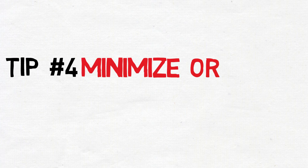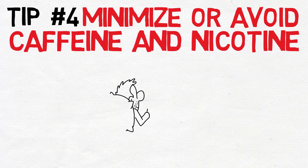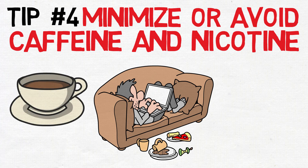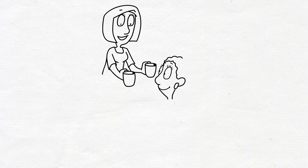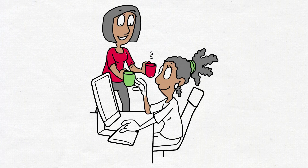Tip four: minimize or avoid caffeine and nicotine. What you consume during the day, especially in the hours leading up to bedtime, can significantly impact your ability to fall asleep. Caffeine, found in coffee, colas, tea, and even chocolate, is a stimulant that can linger in your system for hours. It takes time for your body to metabolize and eliminate caffeine fully, so consuming it too late in the day can interfere with your ability to wind down.